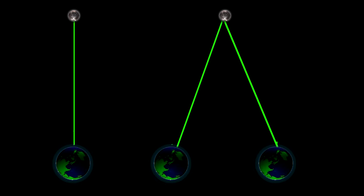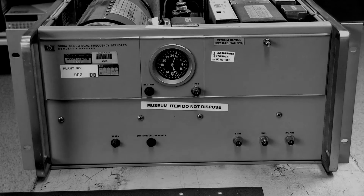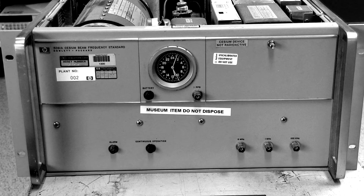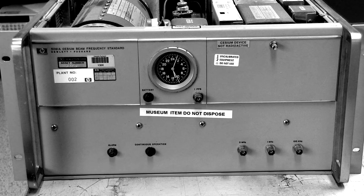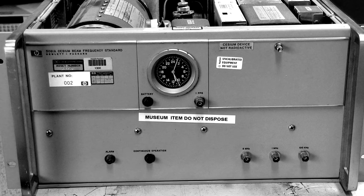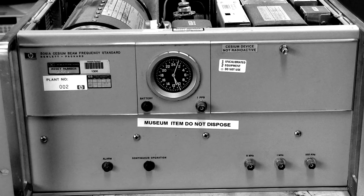Eine Bewegung wie bei dem Astronauten verursacht also eine Verlangsamung der Zeit. Einfach formuliert bedeutet das: bewegte Uhren laufen langsamer als unbewegte. Und erst 50 Jahre später konnte man diese Theorie von Einstein praktisch nachweisen. Durch die Entwicklung der Atomuhren wurde es möglich, Zeit exakt messen zu können. Eine dieser Uhren wurde in ein Flugzeug eingebaut und auf eine mehrstündige Reise geschickt. Die andere Atomuhr blieb fest am Boden. Am Ende des Tests war die Uhr im Flugzeug tatsächlich langsamer gelaufen.